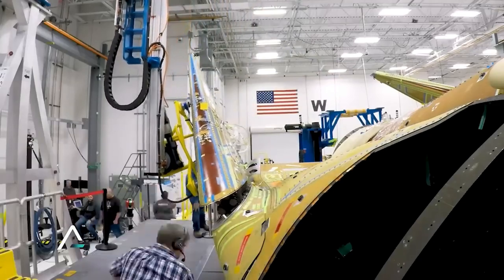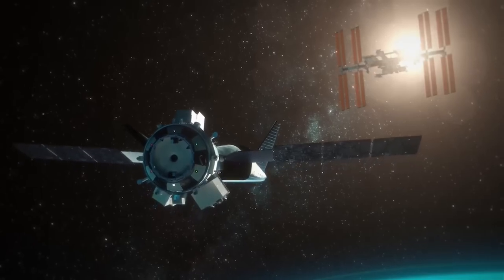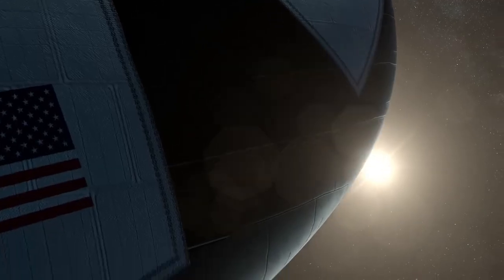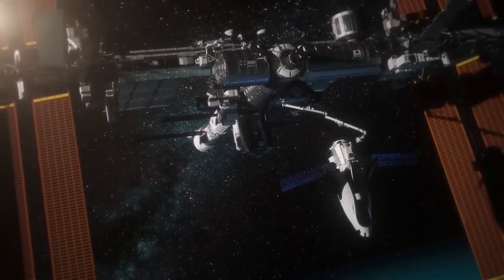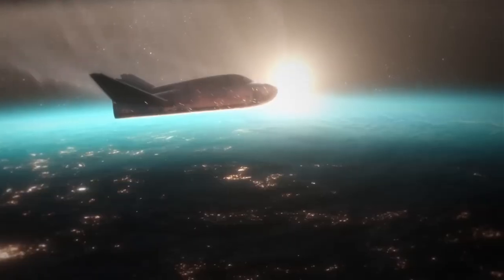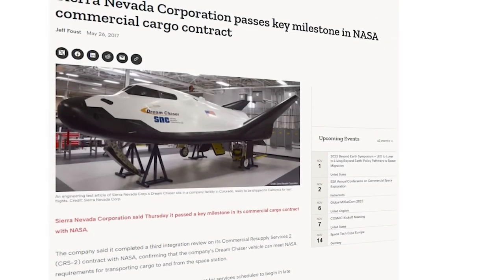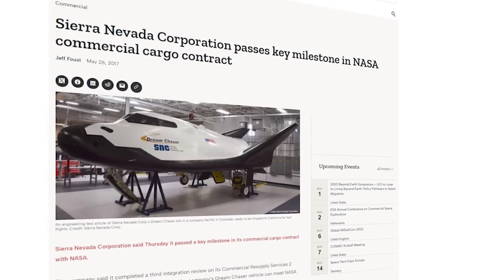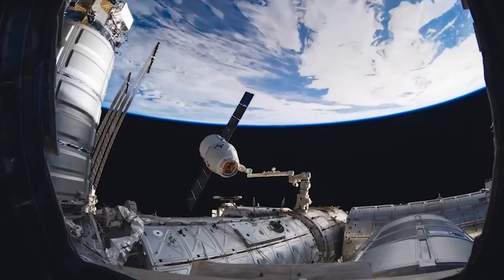In a company statement, Sierra Space said: "Today, we proudly reveal the fruits of years of passionate determination, countless breakthrough innovations, and relentless commitment — the remarkable Dream Chaser space plane." Sometime in the next few weeks, this vehicle will ship to NASA's facility in Ohio for final testing before launch approval.